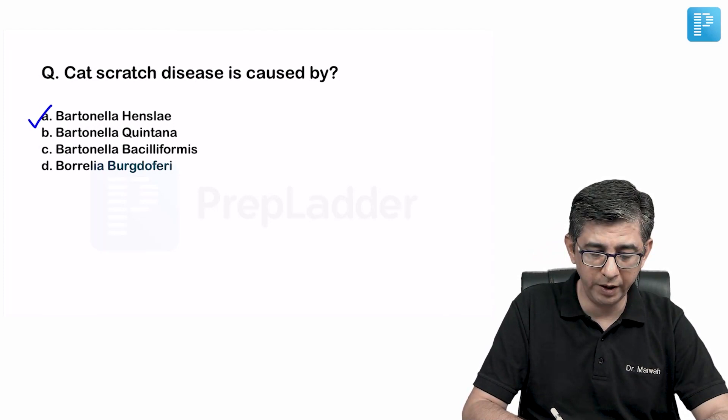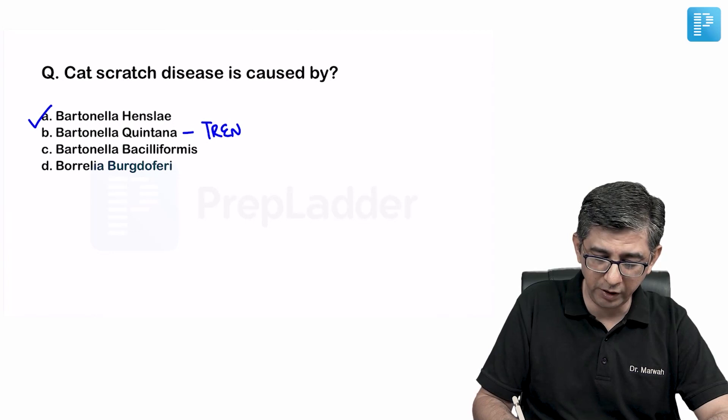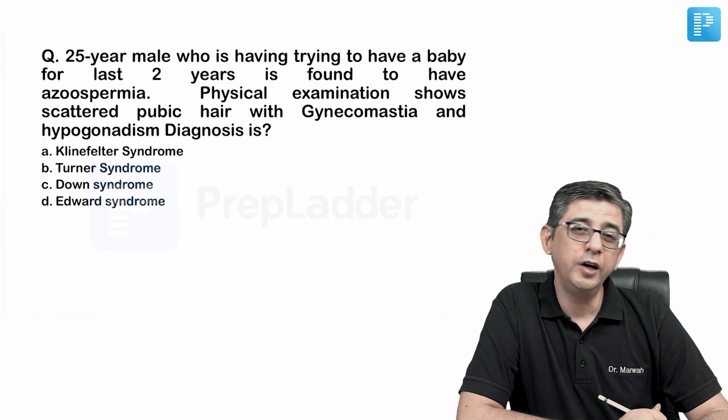Cat scratch disease is caused by Bartonella henselae. Bartonella quintana is responsible for trench fever, also called five-day fever.